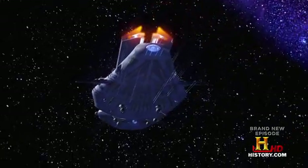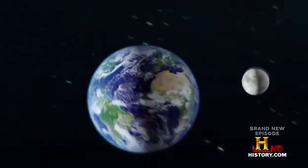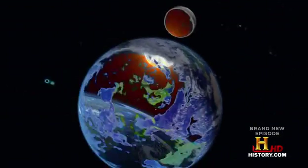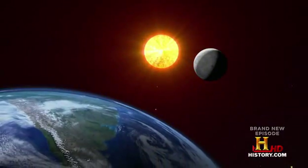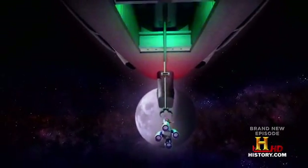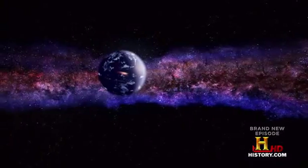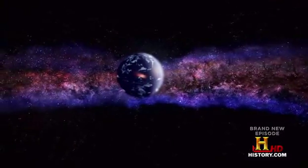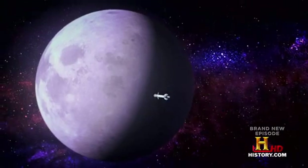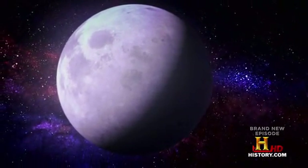Such an advanced railgun is obviously a long way off. So are there any kinetic energy weapons that could come to space in the near future? Remember the telephone pole-sized rod pummeling the underground bunker in our moon battle set a hundred years from now? That weapon, known as a rod from God, is simple enough that it could show up if a war comes to space in the next few decades.